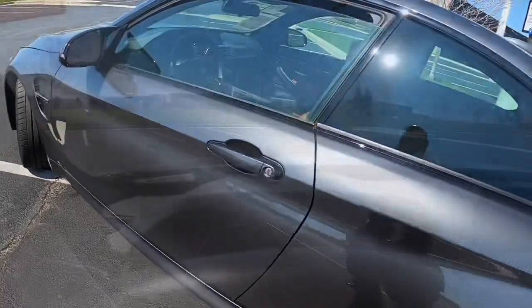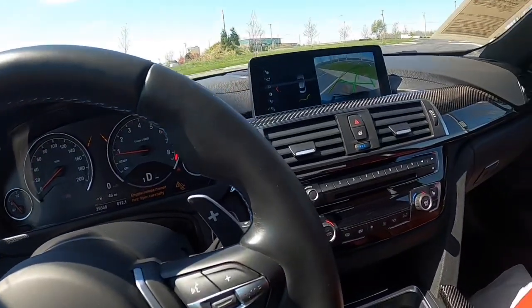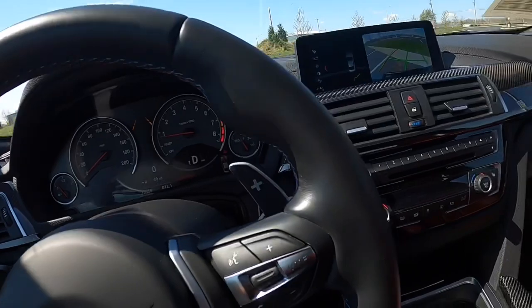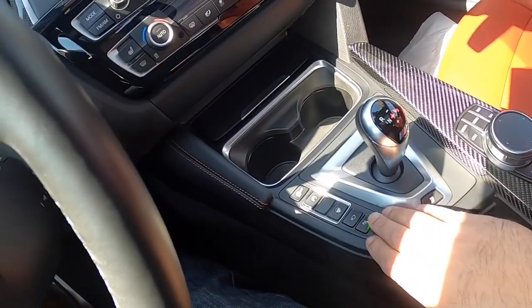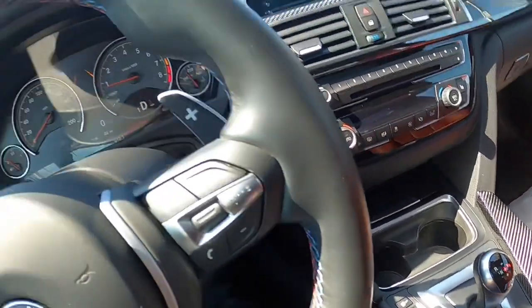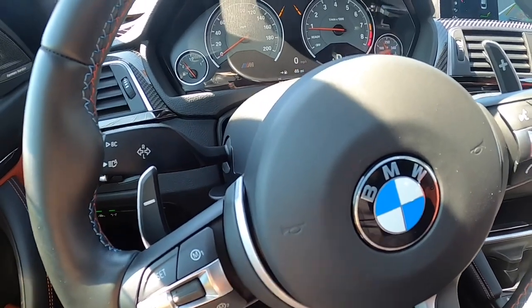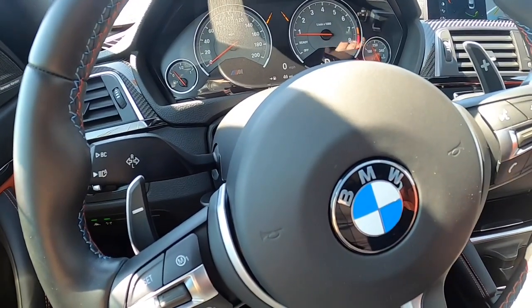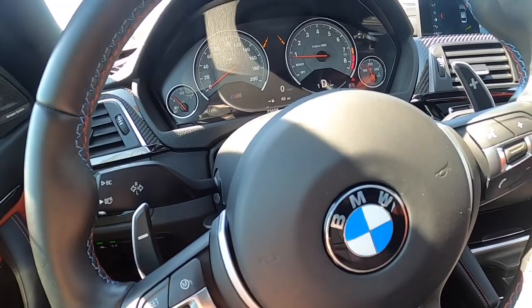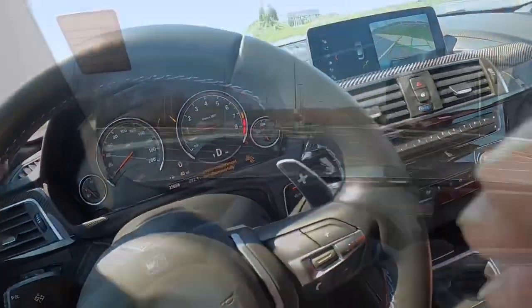It has a heads-up display, as you can see, so it's a very nicely laid out car. If you're looking for something that's luxury and sport, this would be the car for you. You have the different sport buttons right here — you can adjust traction and steering — and you can program them on your M1 and M2 modes. So if you like traction on and sport mode, you can set it to M1 so you don't have to go pushing two buttons every time, just to make life a little easier.